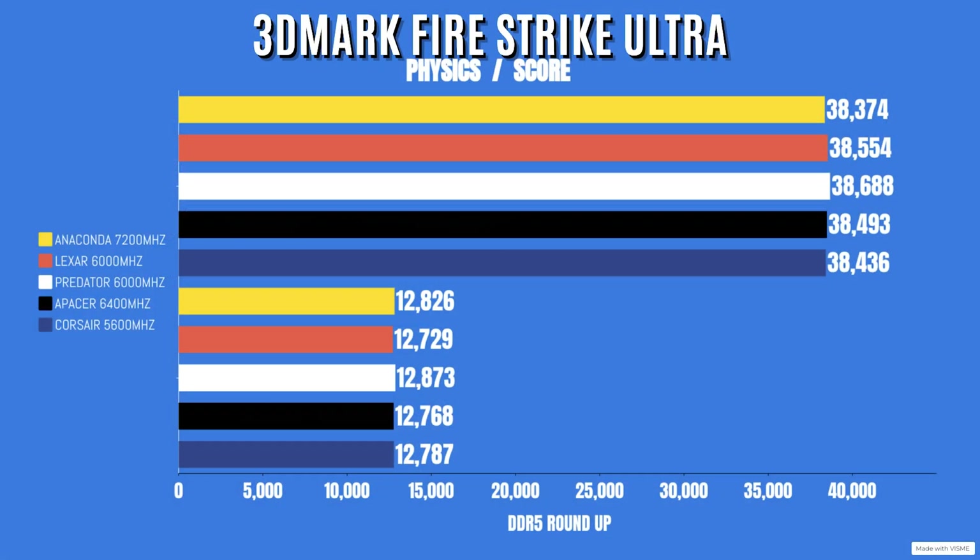For 3DMark Fire Strike Ultra, testing both physics and overall scores: Anaconda 7200 — physics 38,374, overall 12,826. Lexar 6000 — physics 38,554, overall 12,729. Predator Vesta 6000MHz — physics 38,688, overall 12,873. Apacer 6400MHz — physics 38,493, overall 12,768. Corsair Vengeance 5600MHz — physics 38,436, overall 12,787.